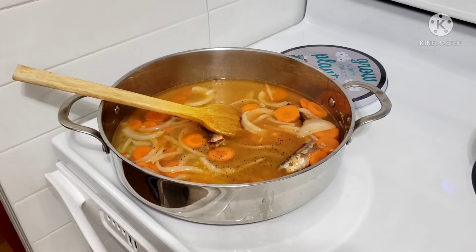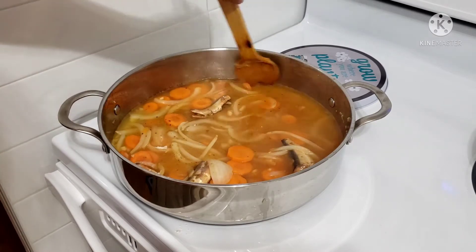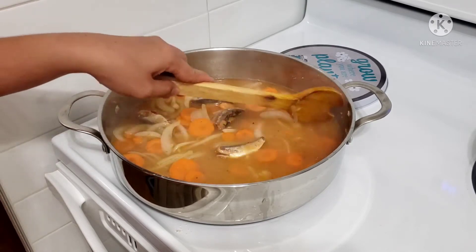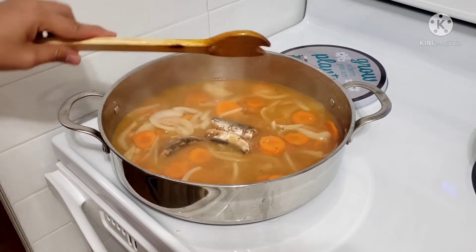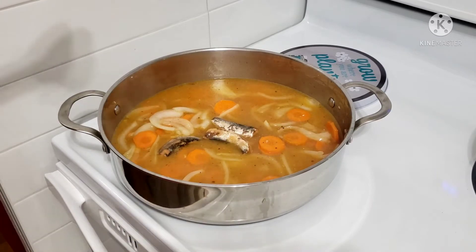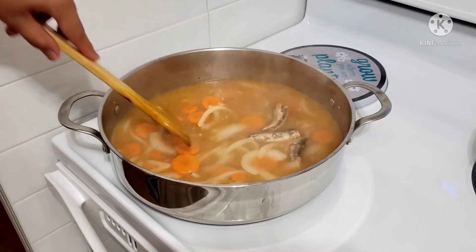Atin kasama sa pagluto. Guys, anong ulam nyo? Ito sa amin — ginisang sardinas na may carrots at saka petchay. Loto natin kunti yung carrots, and then ilagay natin yung petchay. Balik ka natin ito mamaya, guys — mga five minutes or so.